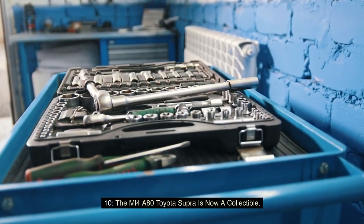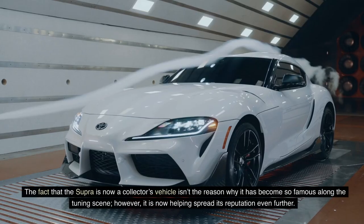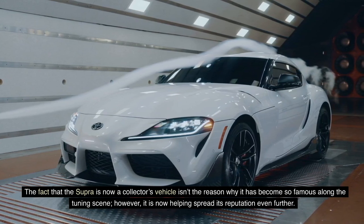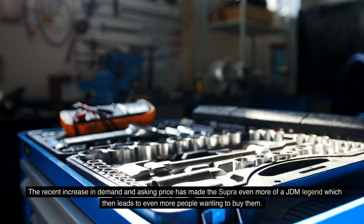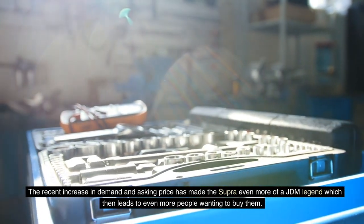Fact 10: The MK4 A80 Toyota Supra is now a collectible. The fact that the Supra is now a collector's vehicle isn't the reason why it has become so famous along the tuning scene. However, it is now helping spread its reputation even further. The recent increase in demand and asking price has made the Supra even more of a JDM legend, which then leads to even more people wanting to buy them.